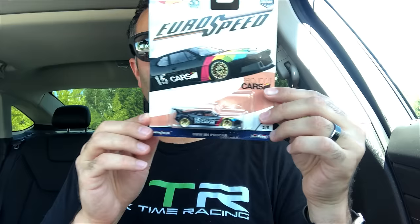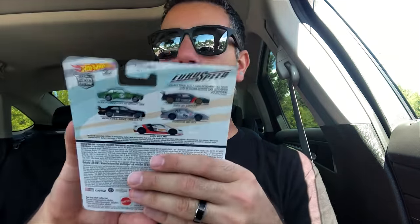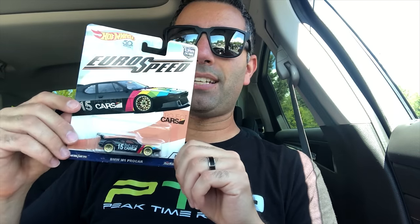And the last one from the Eurospeed set — the BMW M1 Pro car. Yes, I am going to be on the hunt for that Porsche 993 GT2. And then I'll do an unboxing and review of all these cars. I know I'm a little bit behind on this set because it's been out for quite some time, but I just haven't seen it in stores until today, and I didn't really feel the need to buy it online. Sometimes I want sets sooner, so I do buy them online.